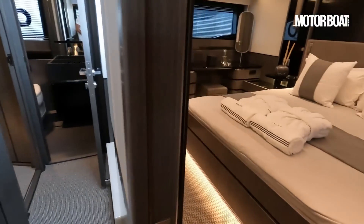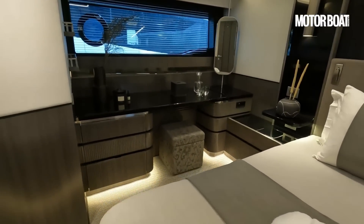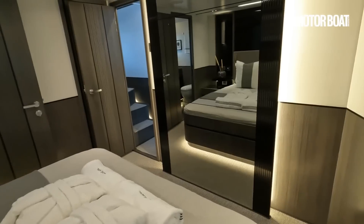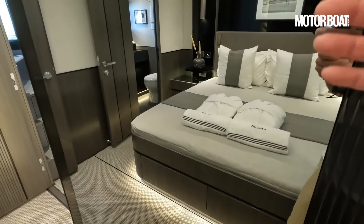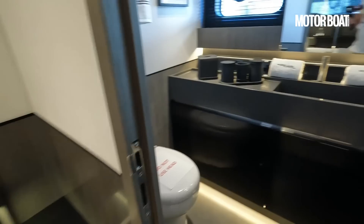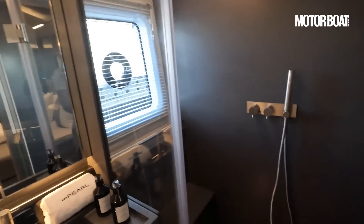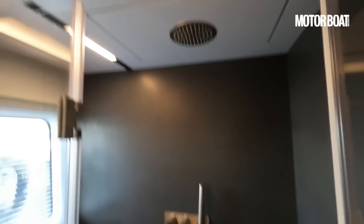Heading down through the midship staircase takes you into what is the second suite. Again a lovely job by Kelly Hoppen, following that theme — we've got all this backlit lighting. Now this mirror is actually a TV, so when switched on it's not a mirror anymore, it's a flat screen TV. A nice sizeable heads, again with this lovely cool-to-the-touch, almost slate-looking Corian material which follows into the shower. You've got your in-floor waste for the shower, and a rainfall ceiling shower along with a handheld.